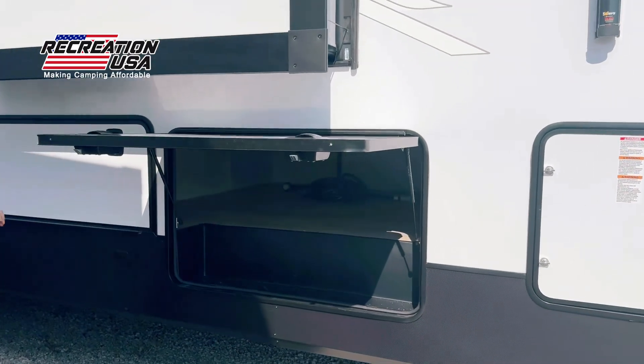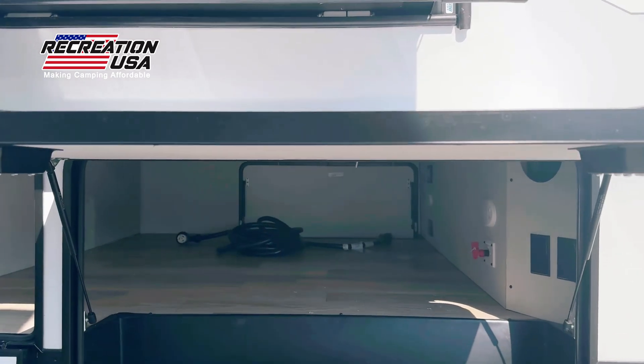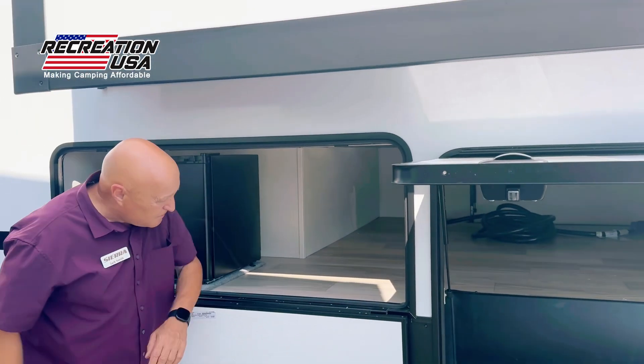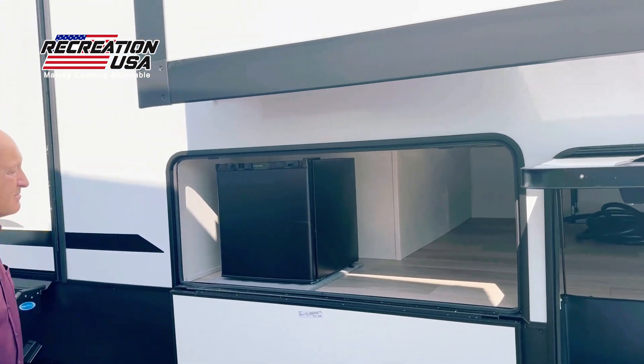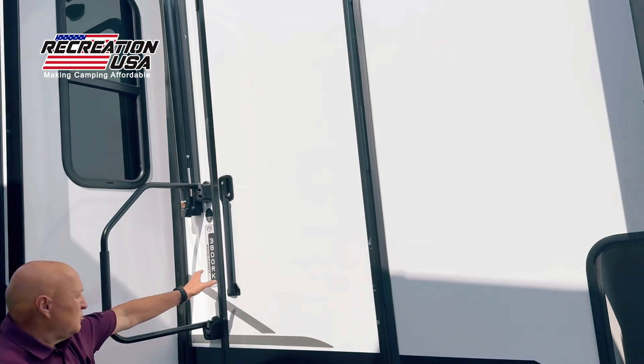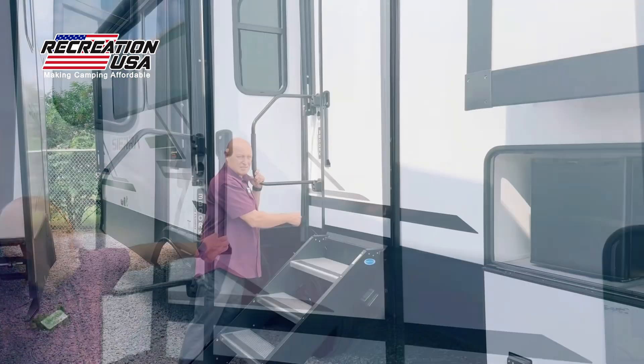Underneath, there's a lot of storage space in Sierras. Outside the refrigerator, you can see it's all aluminum studded construction. Also on our entry doors, we have a lot of storage space, and we have the longer entry handle for shorter people like me.